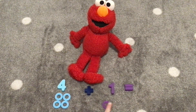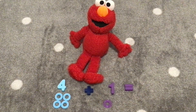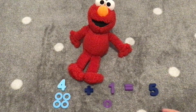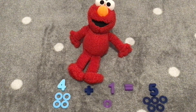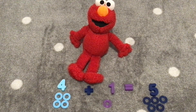Four plus one equals one, two, three, four, five. We have five rings. Four plus one equals five. Let's count five rings together, Elmo. One, two, three, four, five. Great job, Elmo. Four plus one equals five. Hooray!